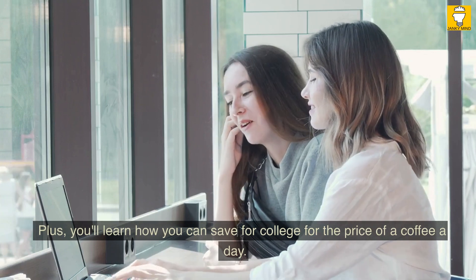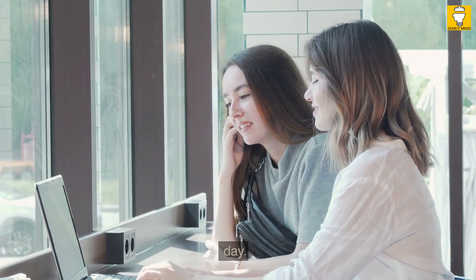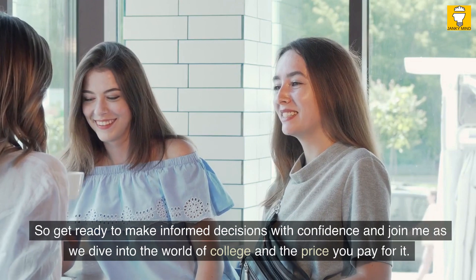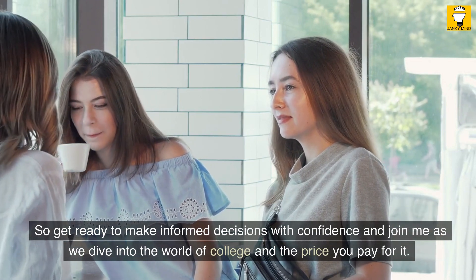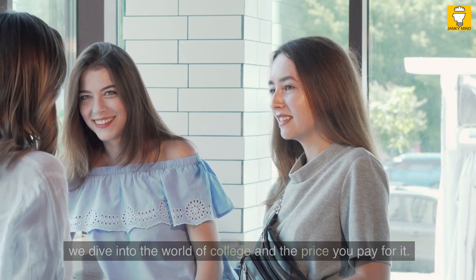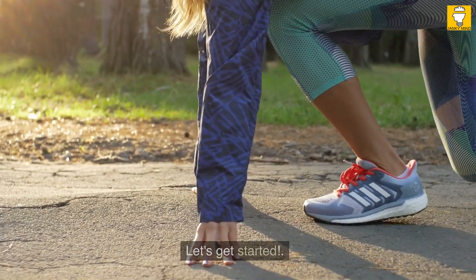Plus, you'll learn how you can save for college for the price of a coffee a day. So get ready to make informed decisions with confidence and join me as we dive into the world of college and the price you pay for it. Let's get started.